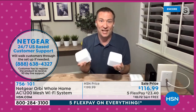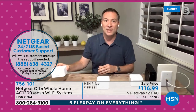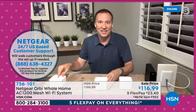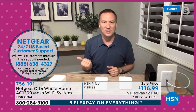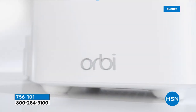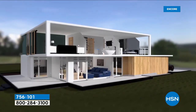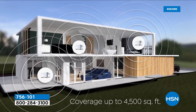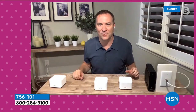You can return that old router to your cable company — no more monthly fees. Then you choose where to put the satellites: dead zone in the kitchen? Put one there. Downstairs? Put one there. Just plug them into power and they connect one to the next, giving you full 4,500-square-foot coverage. And for HSN customers there's a dedicated phone number for any questions — where to place satellites, how to set a password, how to set parental controls.